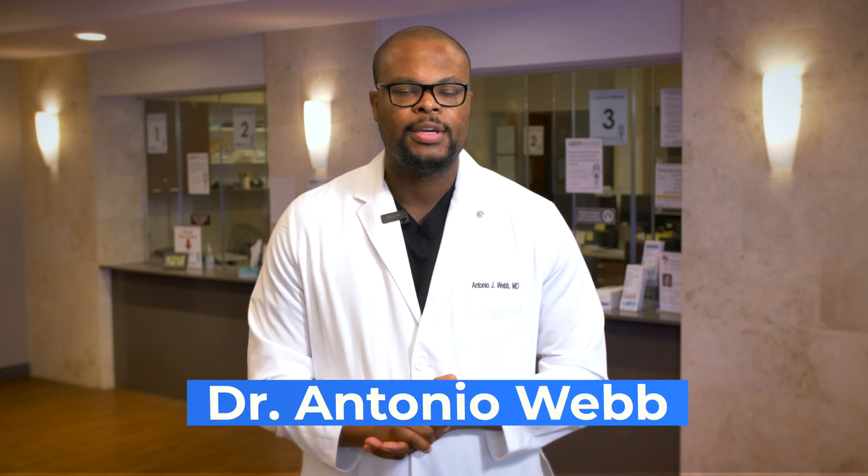Hi, my name is Dr. Antonio Webb, orthopedic spine surgeon here in San Antonio, Texas. I get this question a lot: what is an x-ray and how is that different from an MRI? As spine surgeons, we treat patients with pathology and conditions of the neck, the low back, as well as the mid-back.